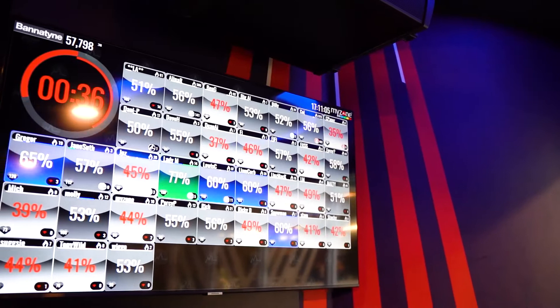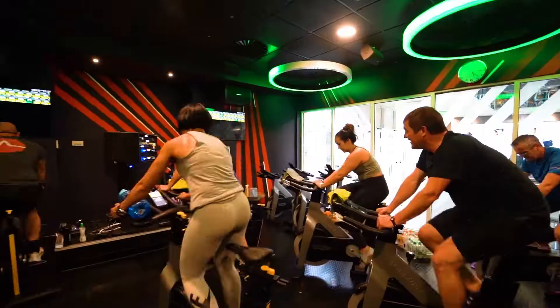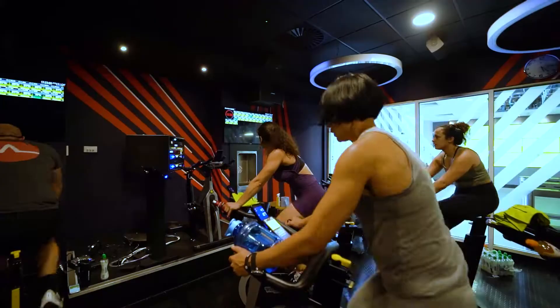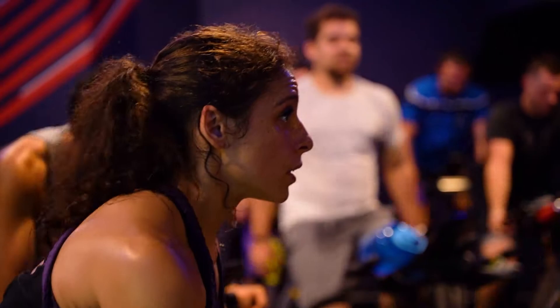The new studio at Cardigan Field looks absolutely fantastic. Every member in the club can now see the screens. Everyone taking part in the class can see the screens really well, and so we would say that it is absolutely perfect.